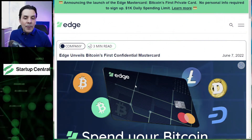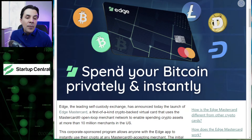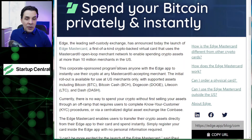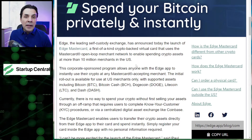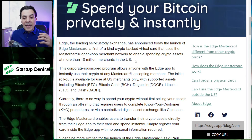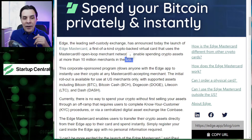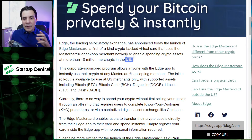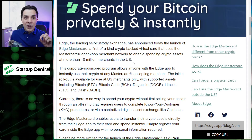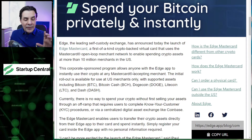Here we are. The website is edge.app — I'm going to place the link in the description of this video. This is the card information page. There are a number of things you need to know. First, currently the card can only be spent in the US. So if you want to spend it outside the US, while you can get the card even if you are in Zimbabwe, Mexico, Argentina, or the Solomon Islands — it doesn't matter where you're living — the only restriction is that you spend the money in the US, online and in physical stores.